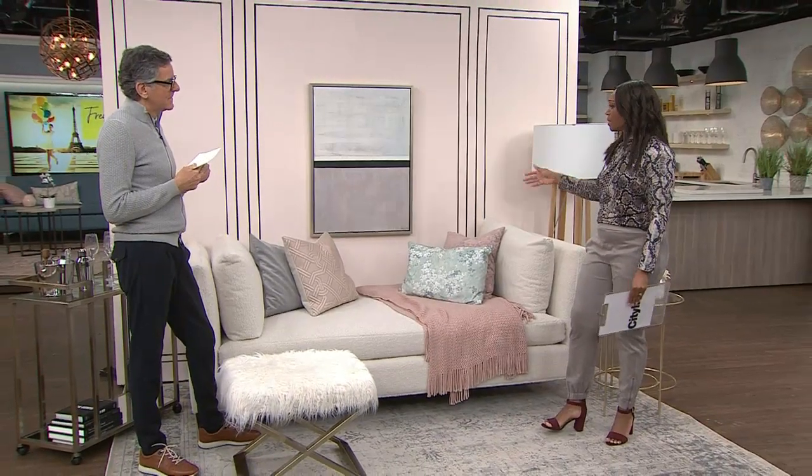Have you ever heard of the French girl style in relation to decor? Oui? Non? Je ne sais pas? Well, here to show us what it's all about, Monsieur Brian Gluckstein. We're so excited to have you here and to talk about French girl style, which is a thing — all over the internet. People want to live like the French girl, and you're going to show us how to do that.